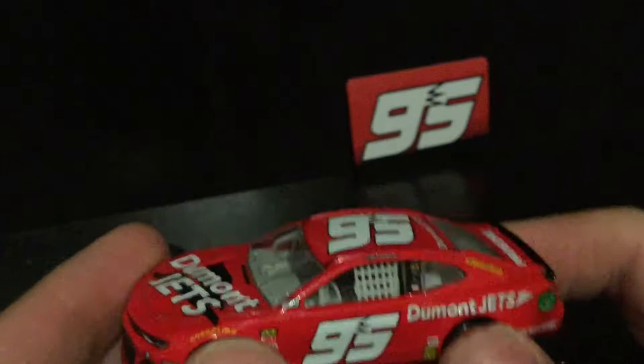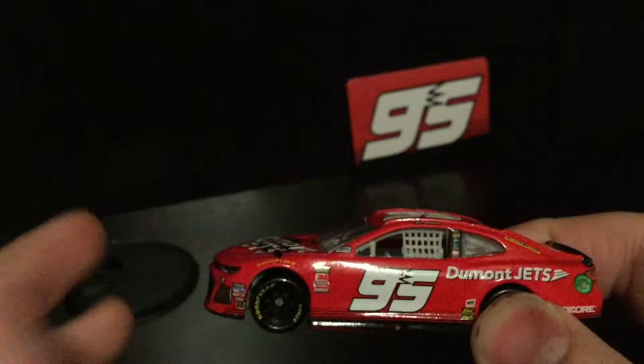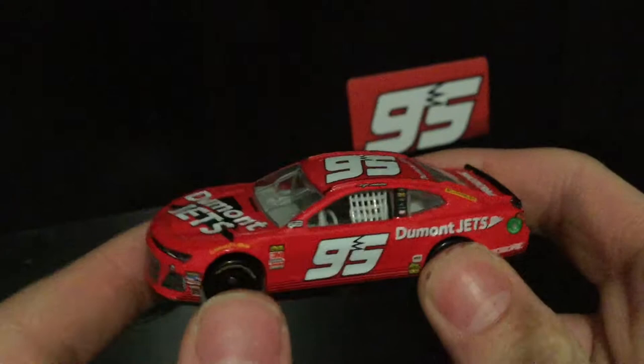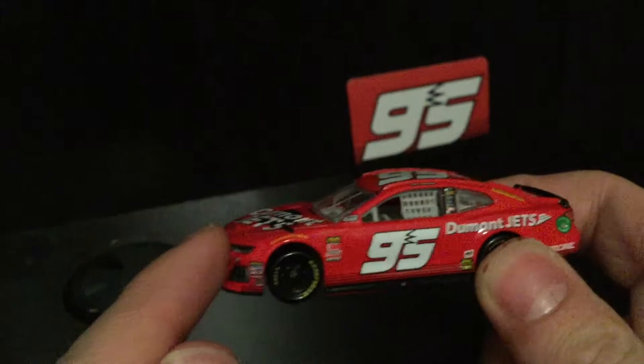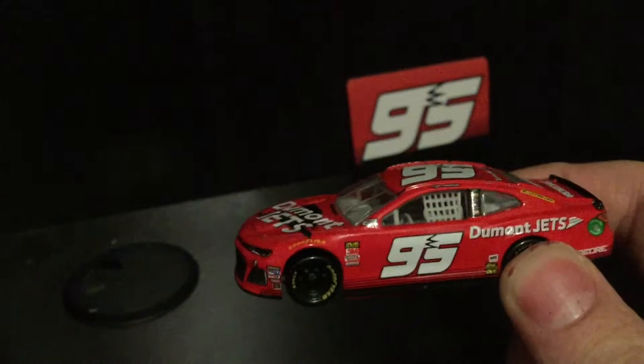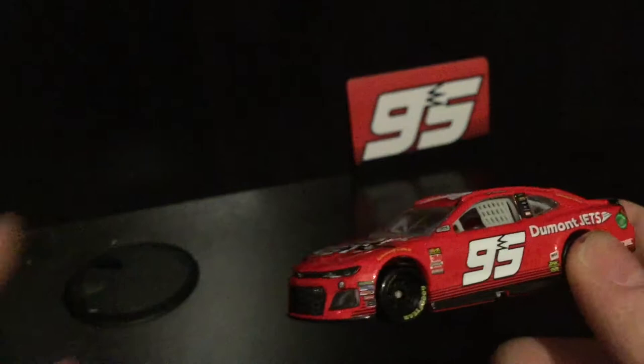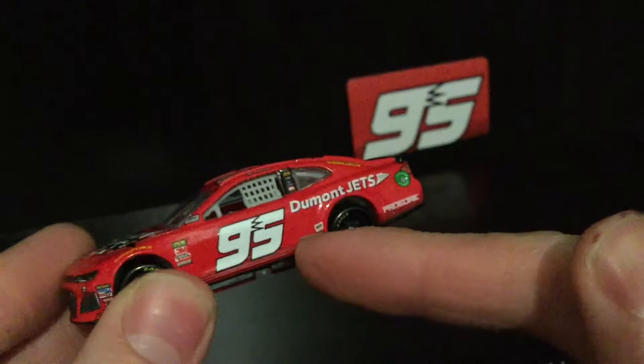I'll be honest — I did not expect to be doing a diecast review tonight. This video was originally supposed to be posted in December; I have a bunch already lined up. But this one is special, so I'm going to expedite the process. This is going to be the next review on the channel. I'm moving this one up because this car deserves a spotlight.